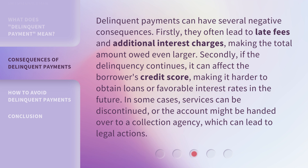Secondly, if the delinquency continues, it can affect the borrower's credit score, making it harder to obtain loans or favorable interest rates in the future. In some cases, services can be discontinued, or the account might be handed over to a collection agency, which can lead to legal actions.